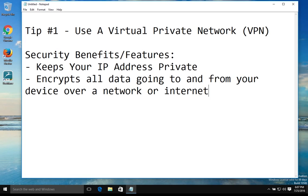A couple of specific examples where this would be useful: for example, if you use public Wi-Fi or a public internet connection, that connection is not secure. Using a VPN then makes that connection secure.